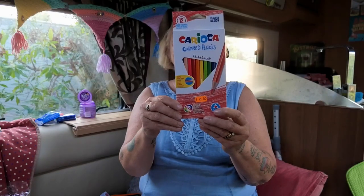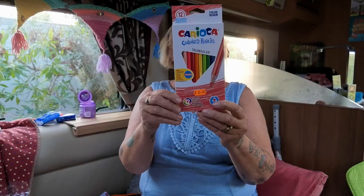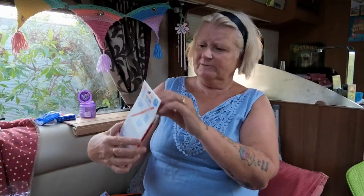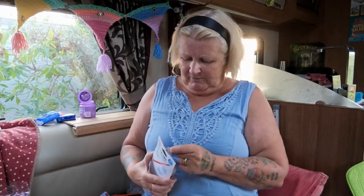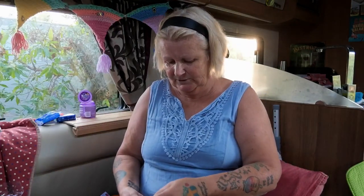Let's open them and see what they look like. Oh yes, there they are — and there's room to put your name on them as well if you want.